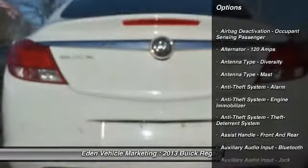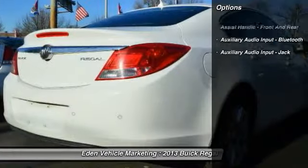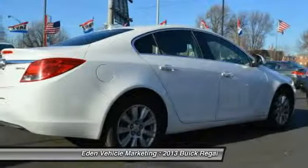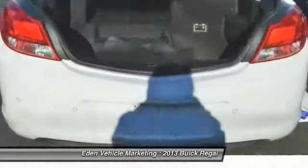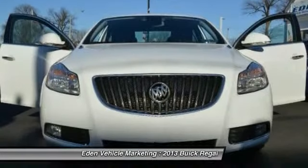Here are some of this vehicle's great options: remote engine start, cruise control, AM-FM stereo radio, clock, compass, child safety locks, fog lights, power brakes, power windows, and daytime running lights.